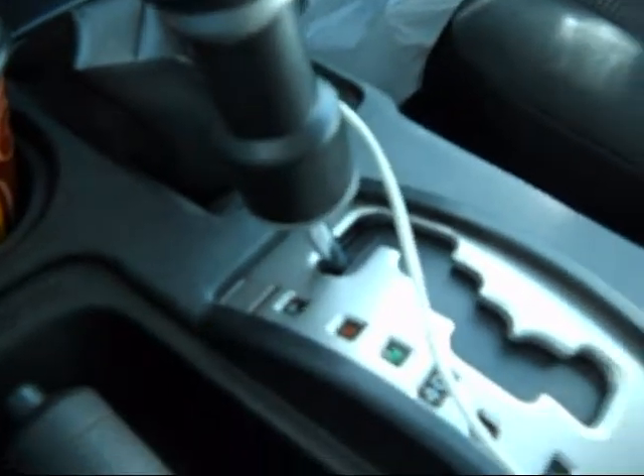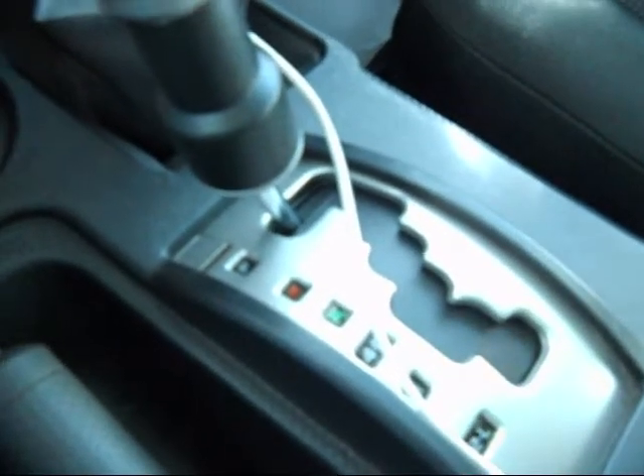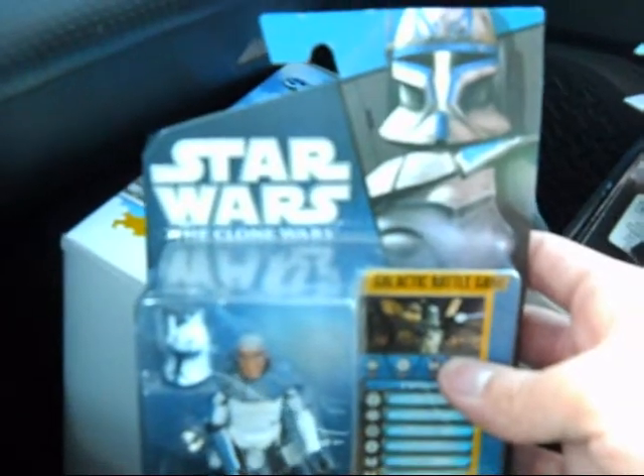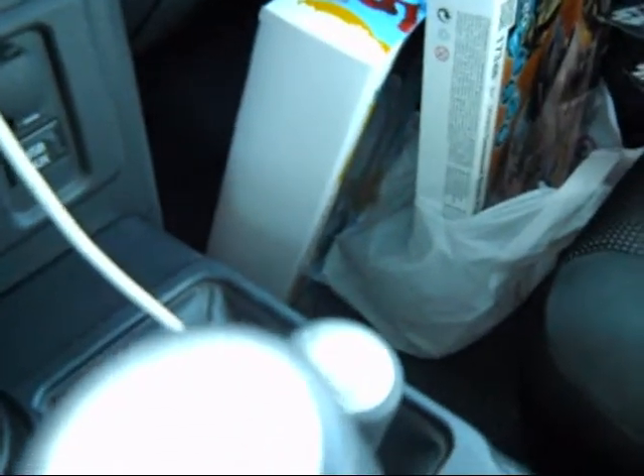I also stopped by Walmart to do some shopping for food and while I was there I checked out the toys. They had Clone Trooper Rex for three dollars and 40 cents, so I picked them up — had to at that price. My local Walmart also has the new 2012 stuff in, and they had all four of the first wave vehicles.